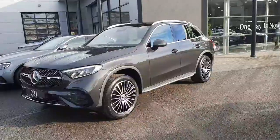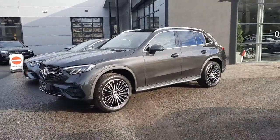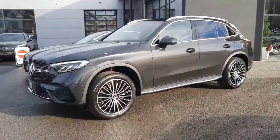Hi folks, Sean here from Brady's Mercedes-Benz. Just into stock is this brand new GLC 300 petrol plug-in hybrid.